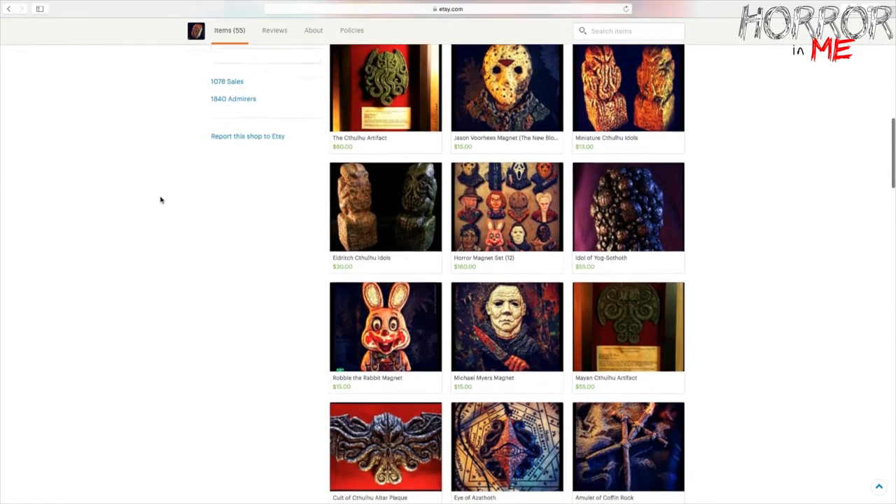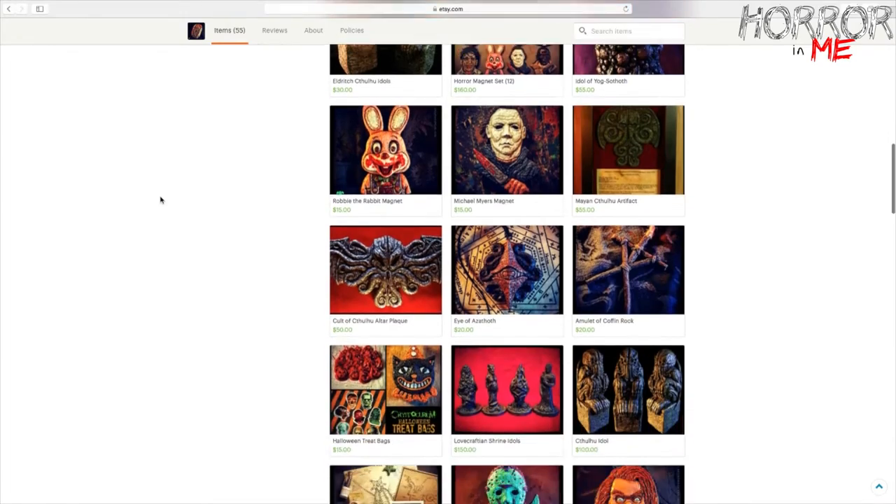You'll find a bunch of stuff on his Etsy site as well as other things you'll only find there. So one of the items I picked up is from the Etsy site — let's get down to it. I'm really excited, so let's just cut the top here and try not to damage anything.